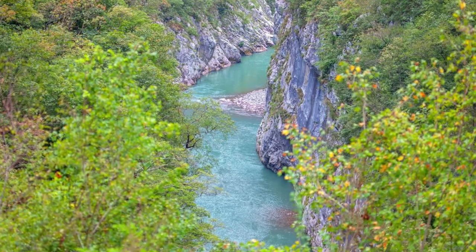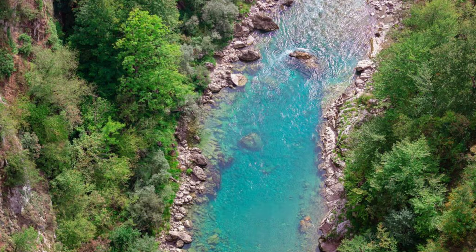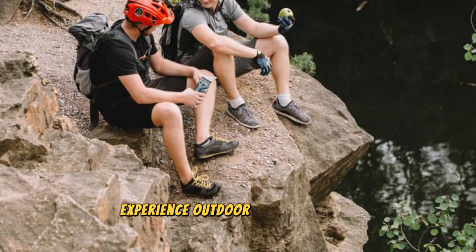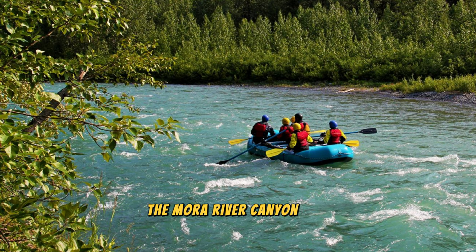Morača River Canyon: Embark on an adventure through the rugged landscapes of the Morača River Canyon, a scenic wilderness area located in central Montenegro. Explore dramatic cliffs, cascading waterfalls, and lush forests that line the canyon's winding course, offering spectacular views at every turn. Follow hiking trails that lead to hidden caves, natural pools, and ancient ruins, where you can immerse yourself in the tranquility of nature and discover the region's rich biodiversity. Experience outdoor activities such as rock climbing, canyoning, and mountain biking amidst the rugged beauty of the canyon. Whether you're seeking adrenaline-pumping adventures or peaceful moments in nature, the Morača River Canyon has something for everyone.